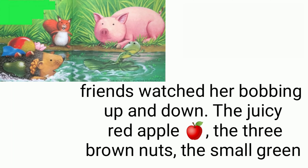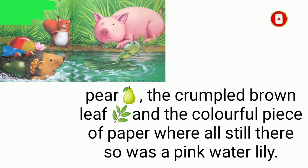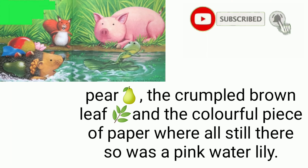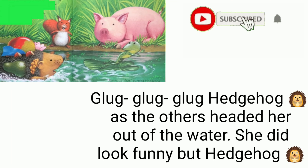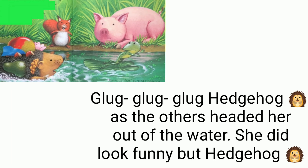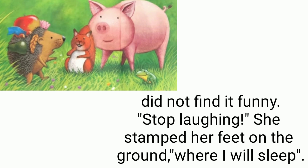Splash! Splash! Her friends watched her bobbing up and down. The juicy red apple, the three brown nuts, the small green pear, the crumpled brown leaf, and the colorful piece of paper were all still there — and so was a pink water lily. Glug, glug, glug — hedgehog! As the others heaved her out of the water, she did look funny, but hedgehog did not find it funny.